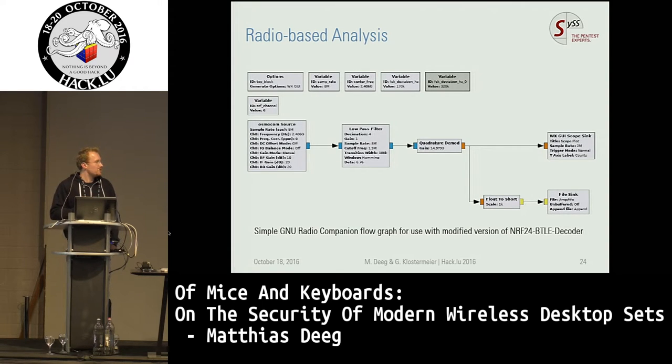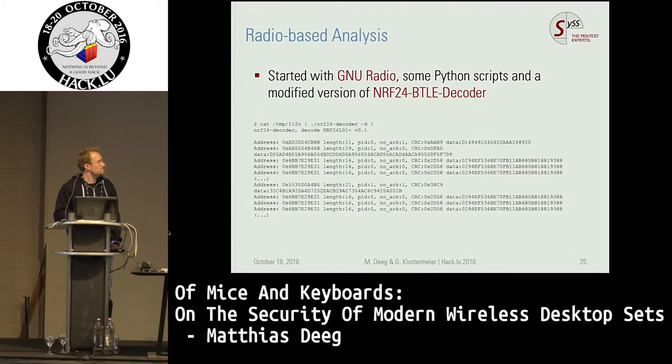Concerning radio-based analysis, we started with GNU Radio and GNU Radio Companion and had some self-made scripts to analyze what was going on over the air using the Enhanced ShockBurst communication protocol. Here is an example of our first results using the NRF 2040 decoder — we modified it a little bit and were able to see the encrypted traffic and some information concerning addresses, PIDs, and acknowledgements. This is just a raw communication view.